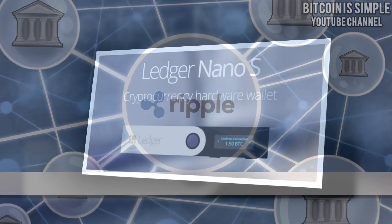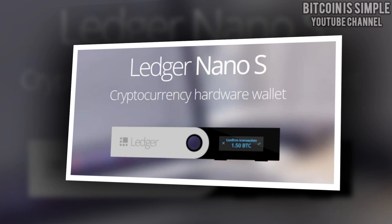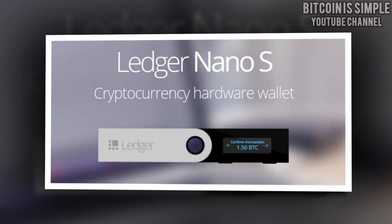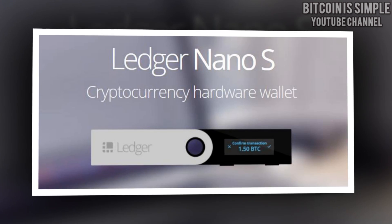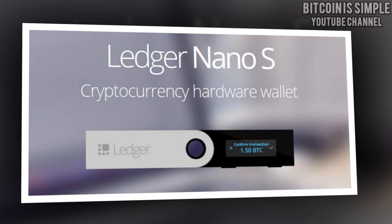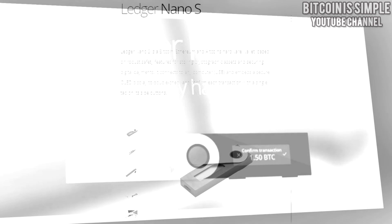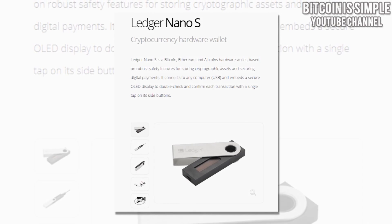The only wallet that I still think is the best one is the same that I talked about in my previous video about Ripple wallets, and it is Ledger Nano S. I still think that Ledger Nano S is the best Ripple wallet because it's very secure — in my opinion it is the most secure way to store your cryptocurrency. It supports not only Ripple but actually many types of cryptocurrency, as you can see here.